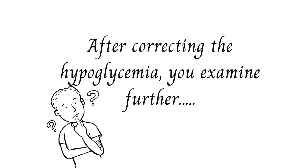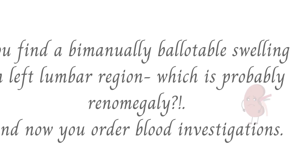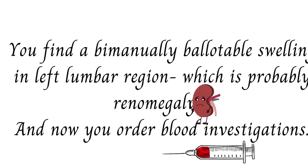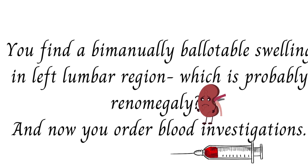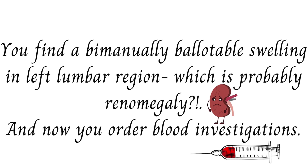On further examination of the abdomen, you find a ballotable swelling in the left lumbar region, which can possibly be renomegaly — enlargement of the kidneys. You now decide to order blood investigations.